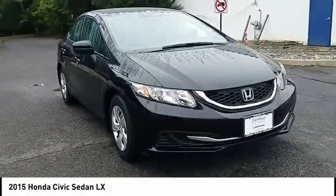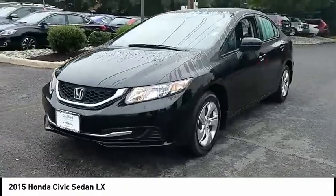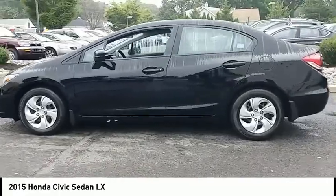Make a great choice today with a 2015 Honda Civic. Practical, with awesome gas mileage and incredibly reliable, and it is priced below $15,000.